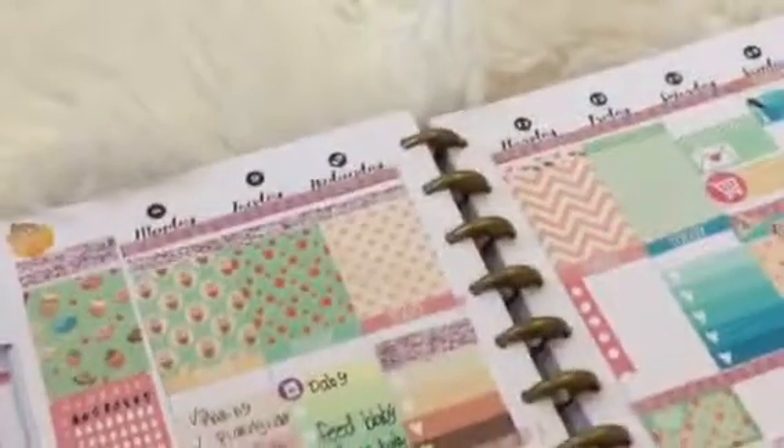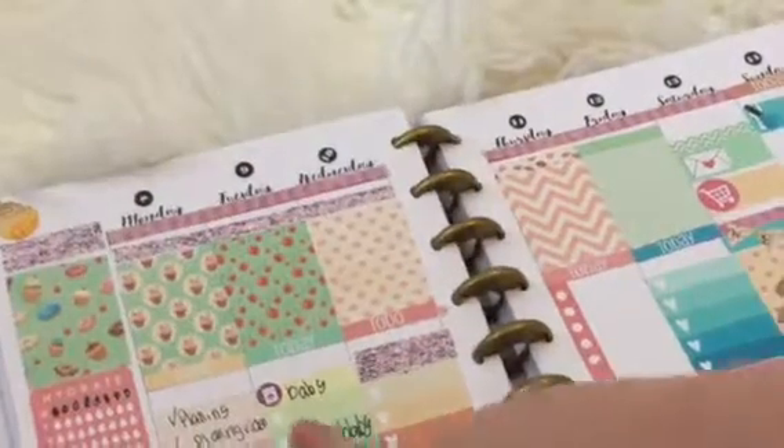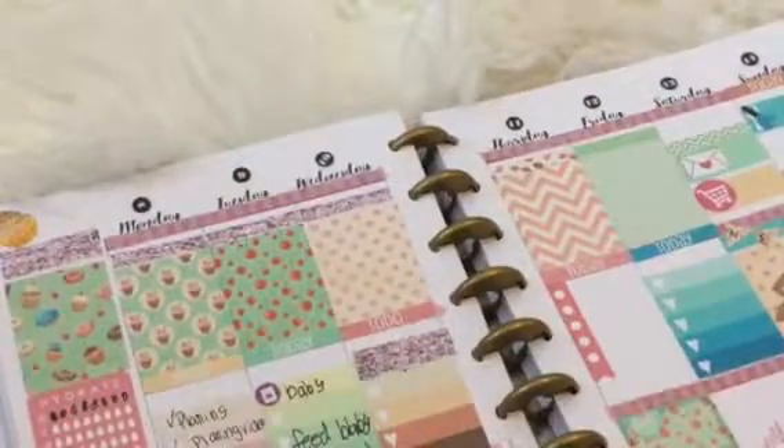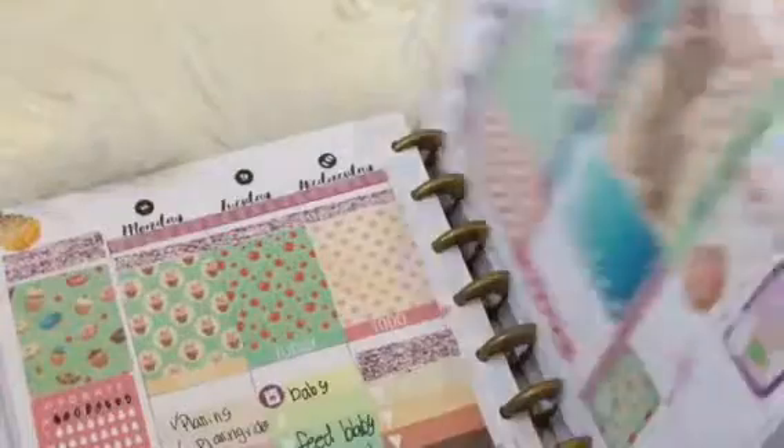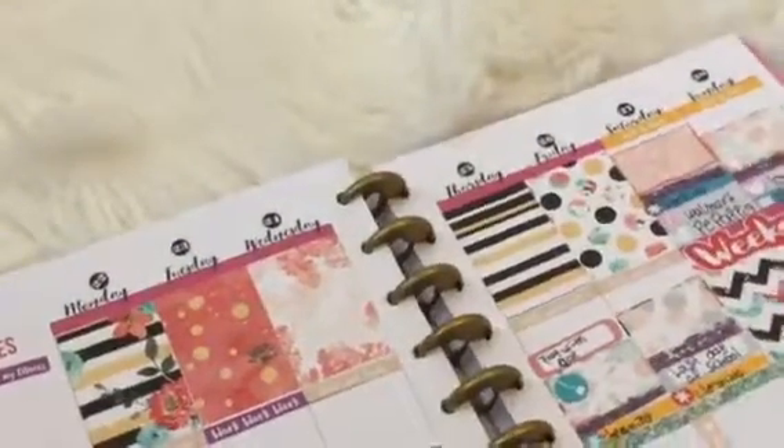Yesterday I was supposed to do laundry — did not get to do that. But that's my spread for next week and the week after. My last day of school is that week, then I'll be doing tons and tons of videos and playing with my baby.